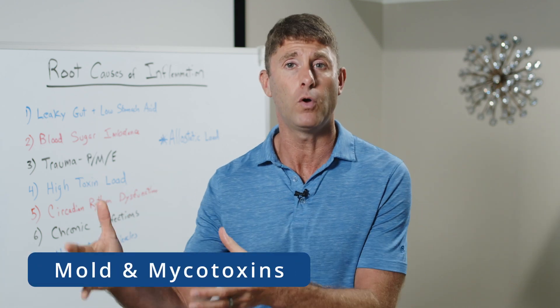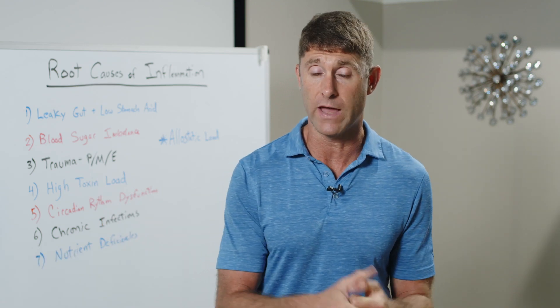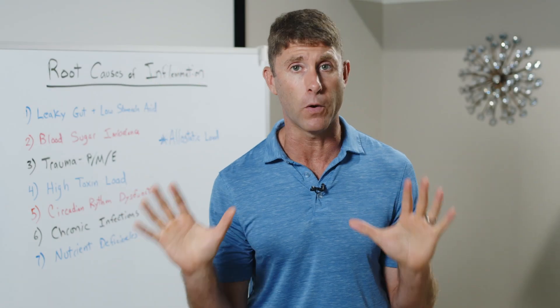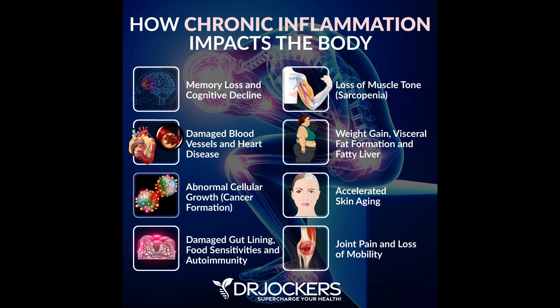Maybe you've got mold in your home — mold and mycotoxins are a really hazardous chemical exposure affecting a lot of people. Maybe you've got amalgam fillings with heavy metals leaching into your bloodstream and brain. All of these exposures build up, and once the level of toxins hits a certain threshold, it's going to trigger a lot of inflammation and an inflammatory cascade.